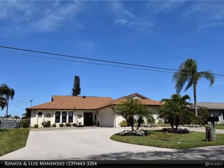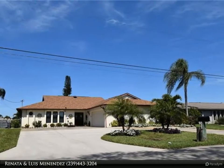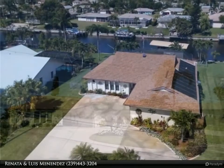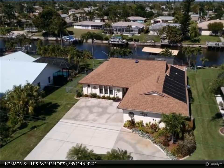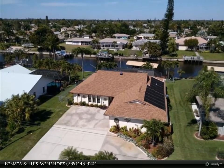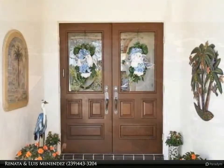This Berkshire Hathaway Home Services Florida Realty property video is presented by Renata and Luis Menendez. Gorgeous golf access pool and hot tub home, one bridge to golf, with over $90,000 in documented upgrades and improvements in the last two years.